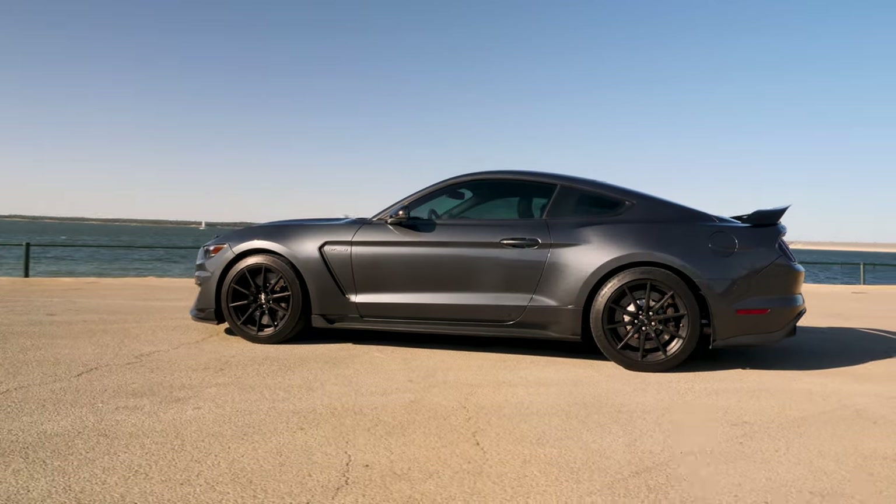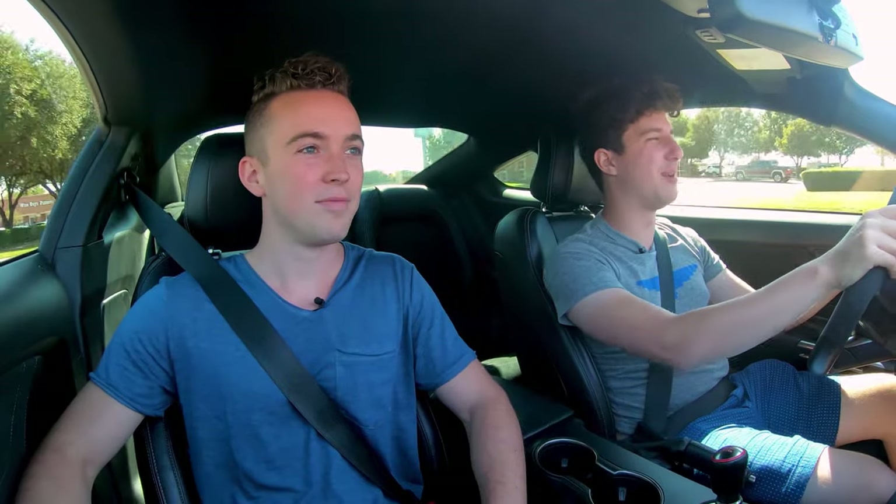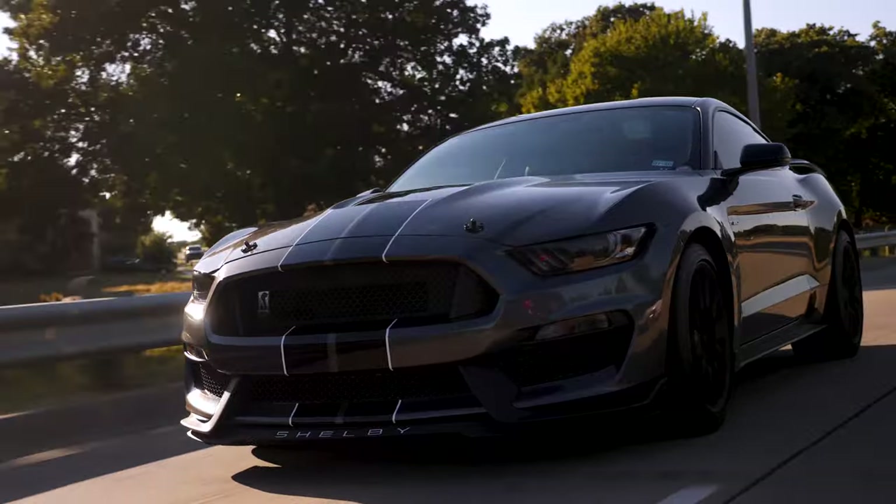Hello everybody, guess what? This thing is just angry all the time. It is an angry demon that exists inside of this engine. It's just yelling and pulling and trying to throw you into trees. This is the most absurdly loud car I've ever driven in my life. Let's get into it — tour the 2016 Ford Shelby Mustang GT350.